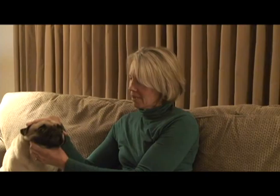Herbie is our pug — our pet pug. This is Herbie. My favorite part is that he's really cute. He has a really cute face.